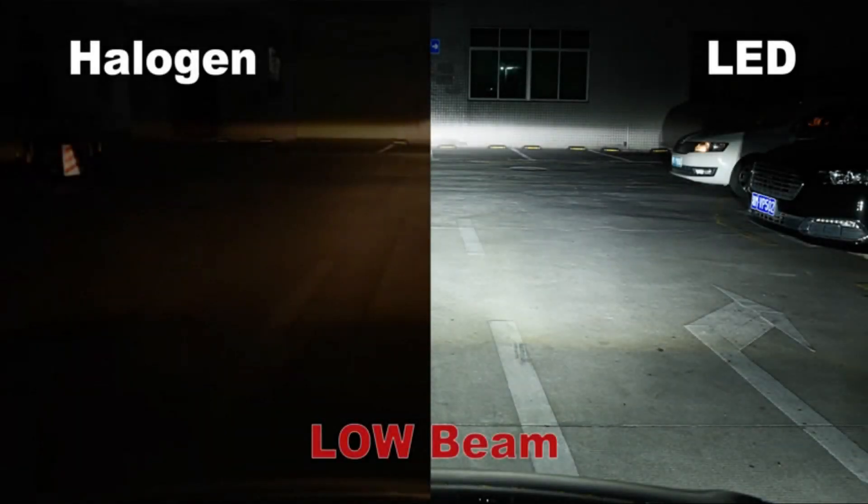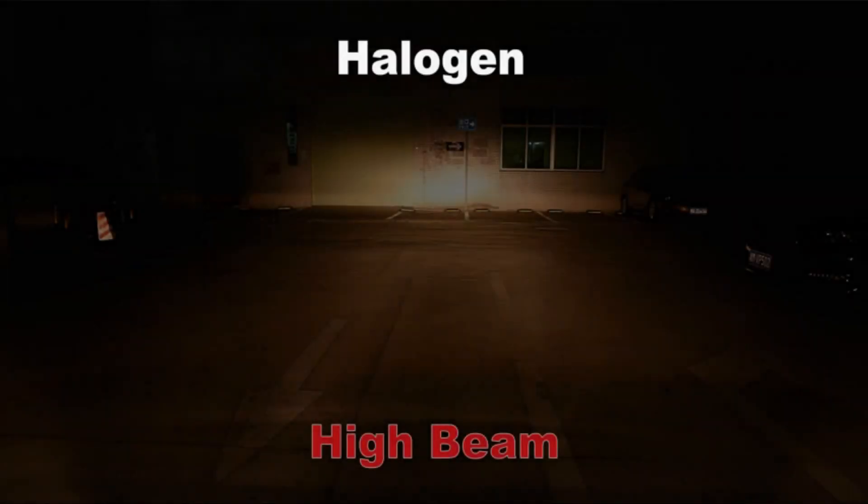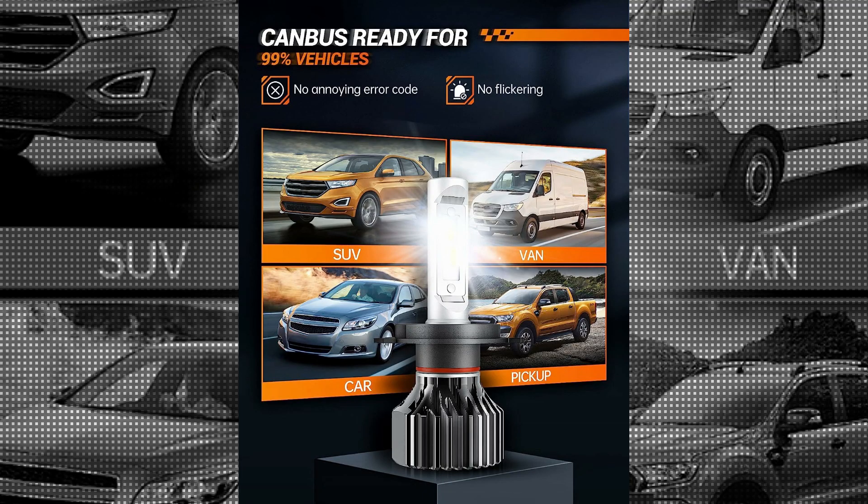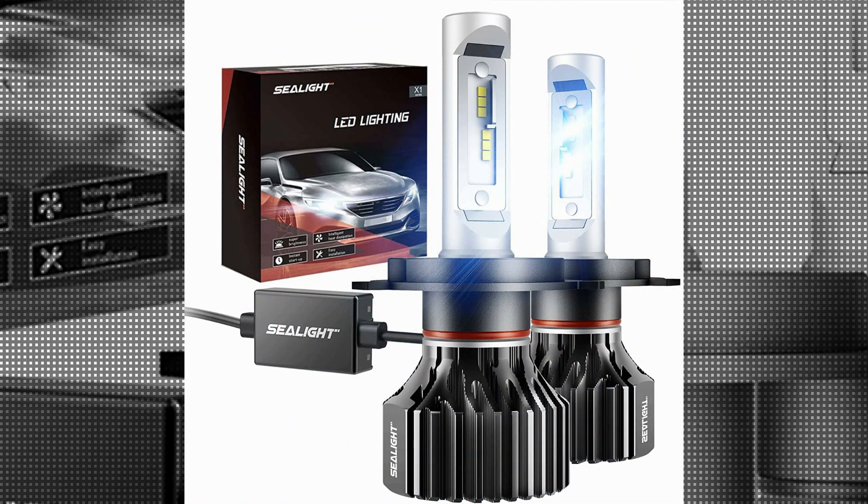Moreover, the LED Bulbs are equipped with high-quality CSP LED Chips, which contribute to their excellent performance. These chips offer a longer operating life of up to 50,000 hours, ensuring that you won't have to worry about replacing them frequently.